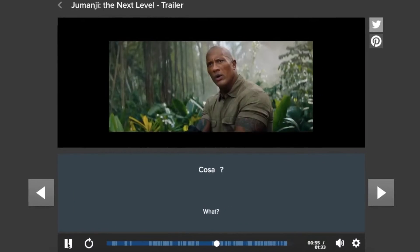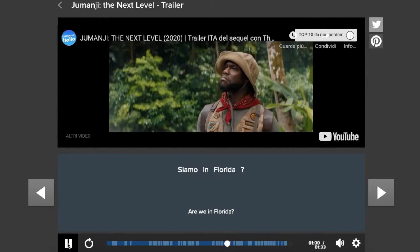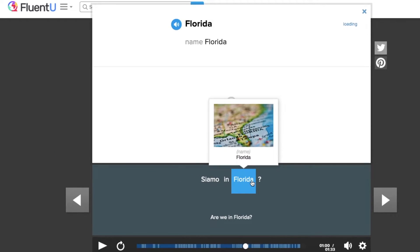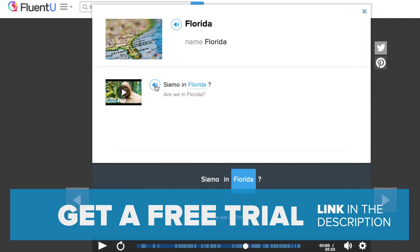The movie trailer of Jumanji features not one but many examples of questions that you could hear in everyday speech. If we pay attention to this particular question 'Siamo in Florida?' we will see how it has the exact same grammar construction as a statement sentence would. The only difference? The question mark. You can also click on the speaker button to hear the correct pronunciation and practice it for yourself. That's awesome, isn't it?